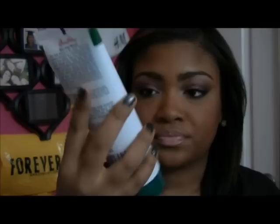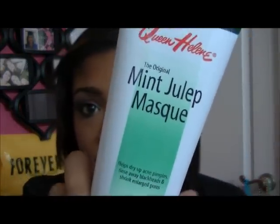I also use the Queen Helene Mint Julep Mask, which is like $4 to $5 at Walgreens — you can also get it at Ulta. I do this once a week. It's supposed to dry out pimples and close your pores. It says it helps trap acne and pimples, rinse away blackheads, and shrink enlarged pores. So far I like it and I'm making sure it's not breaking me out.